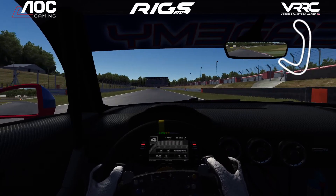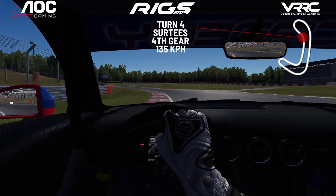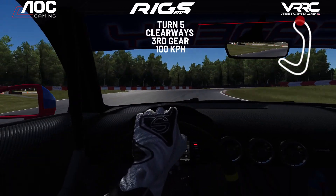We're going to grab fifth, now down towards Sertis, looking left, trying to spot that apex, getting that V between the two curbs, and then braking nice and hard, down two gears for the last corner.